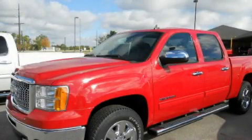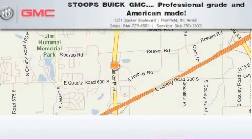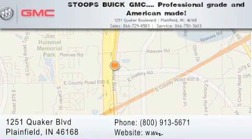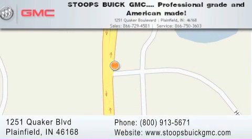Contact us today to schedule your opportunity to see this automobile in person. Stoops Buick GMC is located at 1251 Quaker Boulevard in Plainfield. Our goal is to exceed all of your expectations to ensure that you'll return for future visits. Professional grade and American made.